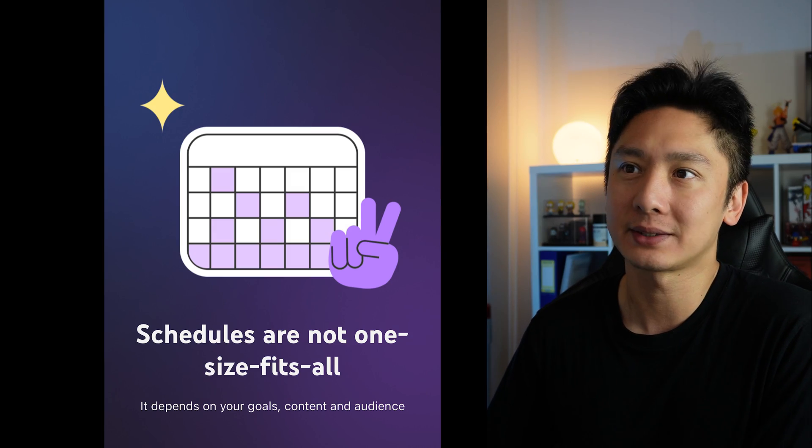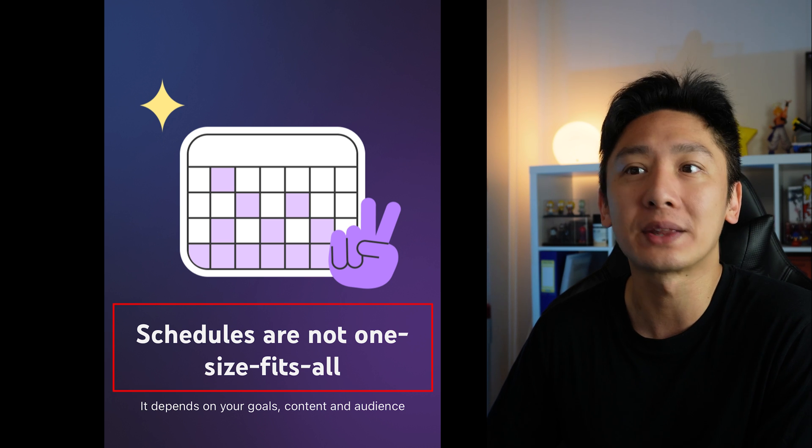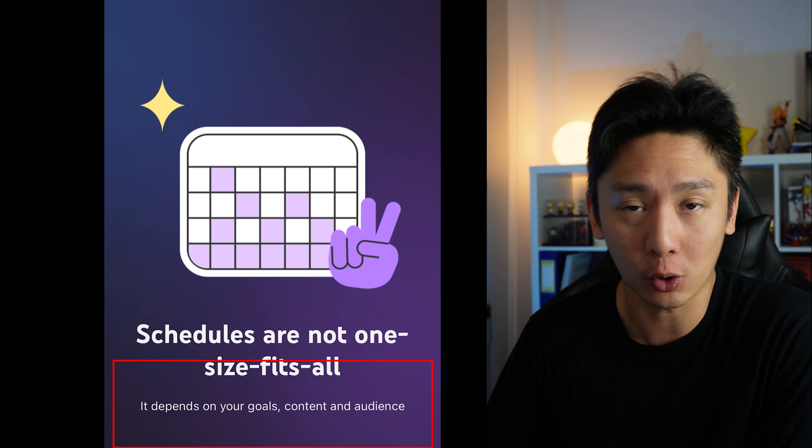But what makes this feature so great? Let me walk you through. As soon as I tap on the button, I am presented with this screen that says schedules are not one size fits all — it depends on your goals, content, and audience. Right off the bat, I already love what was said here and it fits my philosophy on what YouTube is all about.